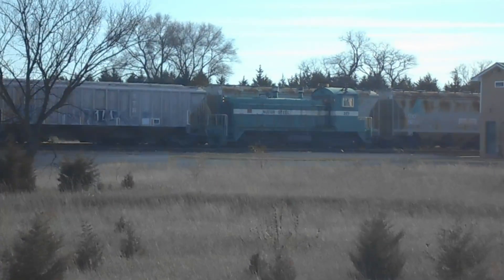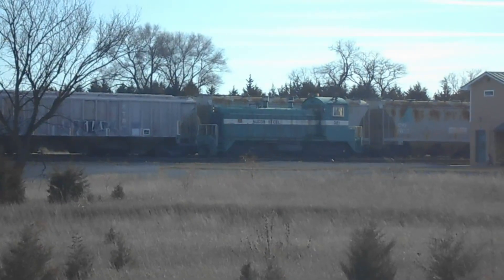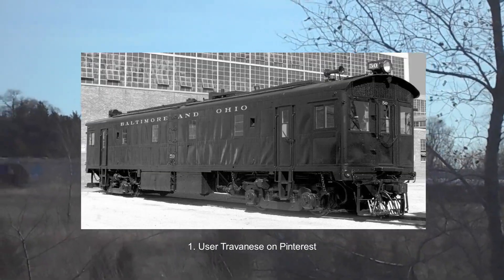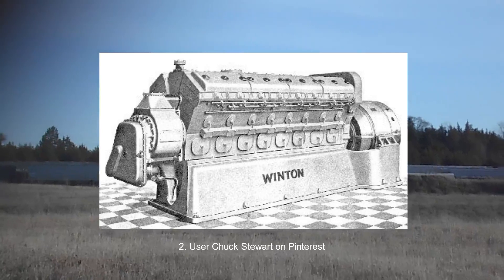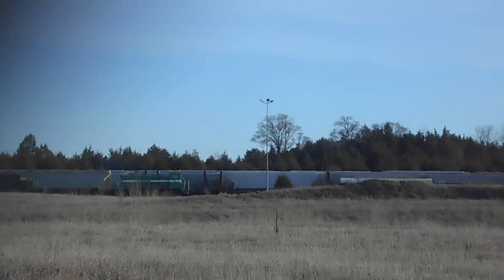Electromotive Company was founded in 1922. Through the 20s and 30s, they made several custom train sets and small production box cabs. As the depression set in, EMC started having financial problems. In 1930, General Motors bought both EMC and Winton Engine Company in order to get into the diesel electric locomotive business. GM created the Winton 201A engine, the basis for EMC's future locomotives, including the switchers.